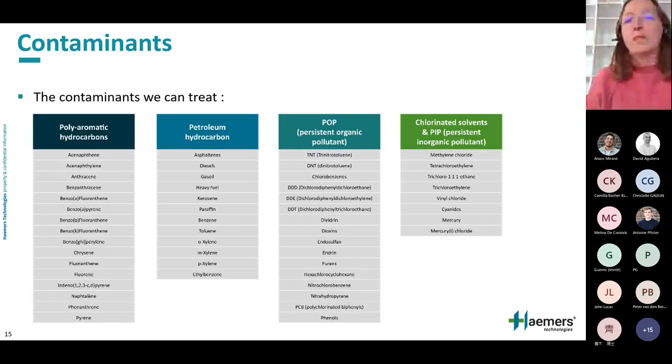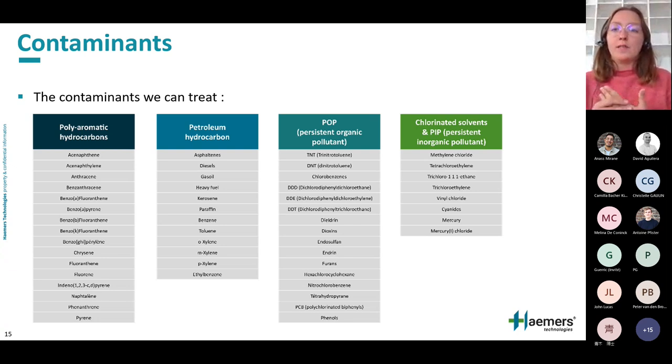What kind of contaminants can be treated by this technology? Simply all pollutants that can be thermally dissolved at temperatures up to above 350 degrees. This includes all organic pollutants such as hydrocarbons and chlorinated solvents, but also inorganic pollutants. In summary, all pollutants can be treated by thermal desorption except for heavy metals — with one exception: mercury can also be treated.